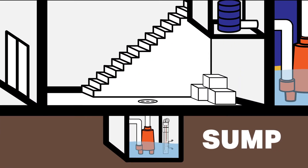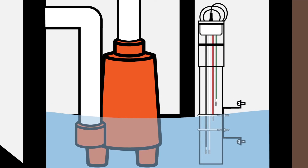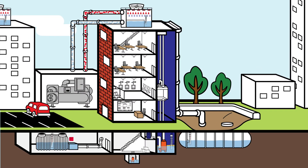A basement sump can use Waterline Controls either simplex or duplex. The Waterline technology helps prevent the sensors from deteriorating, fouling, or plating in any situation.